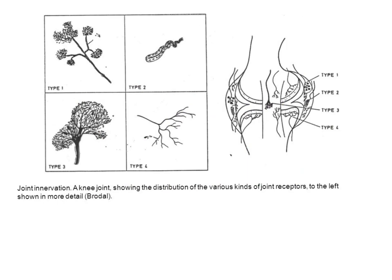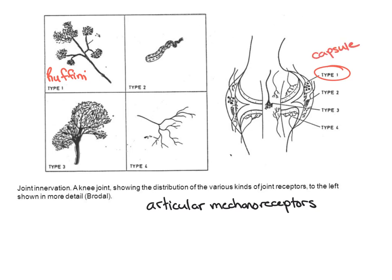Within the joint we have four primary types of mechanoreceptors, called articular mechanoreceptors. We also see some of these receptors in the skin. When we classify them, we use both name and type. Type one is called a Ruffini, located in the most superficial layer of the capsule. These respond specifically to stretch — particularly when reaching the limits of rotation and the outer edge of the capsule gets stretched. They're fairly low threshold, slow adapting, and we see responses both statically and dynamically.